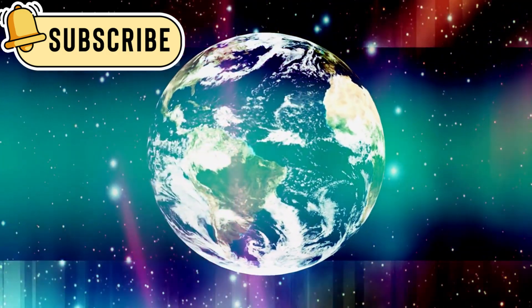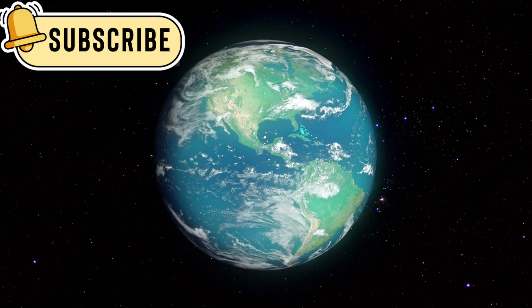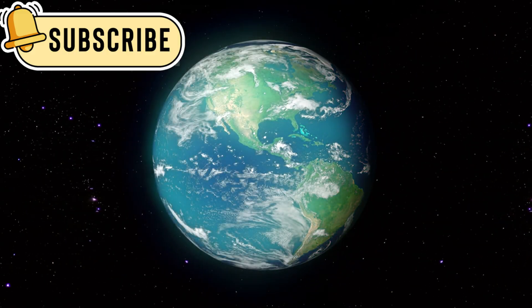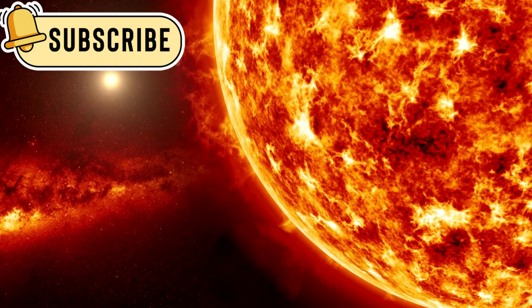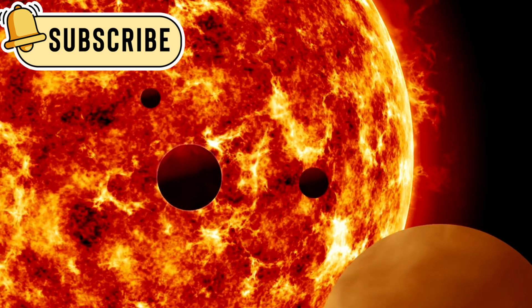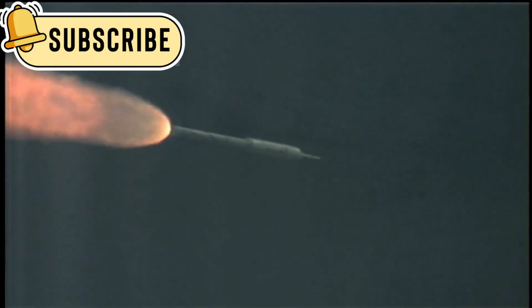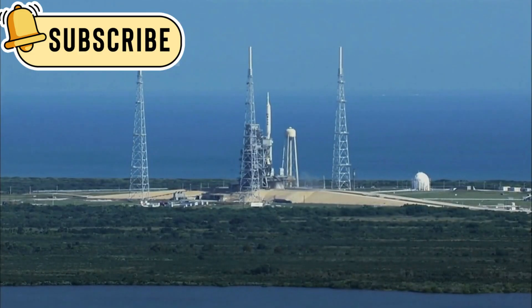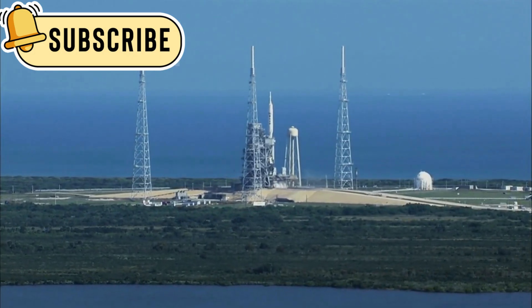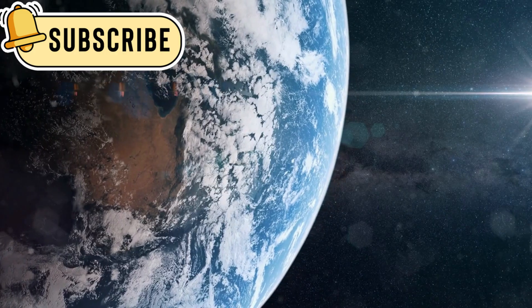The Voyager mission began because of a rare planetary alignment that happens only once every 176 years. A scientist named Gary Flandro realized this alignment could be used for exploration — planets could help push the spacecraft forward. This technique is called gravity assist, and it allows a spacecraft to gain speed without using extra fuel. Because of this rare chance, NASA launched Voyager 1 and Voyager 2 in 1977, just weeks apart.